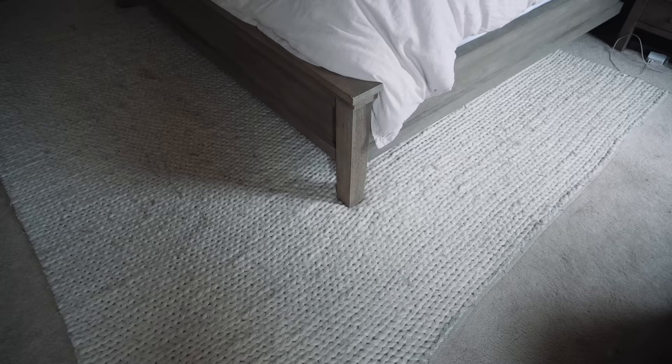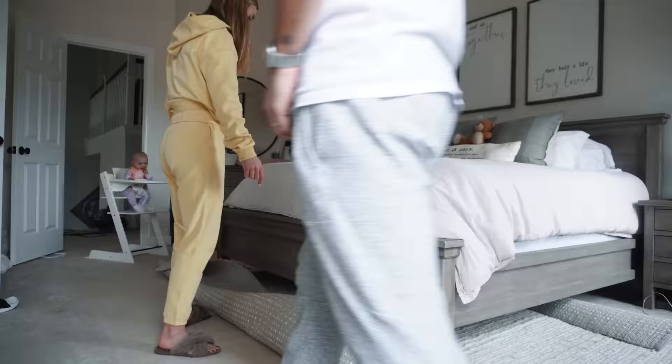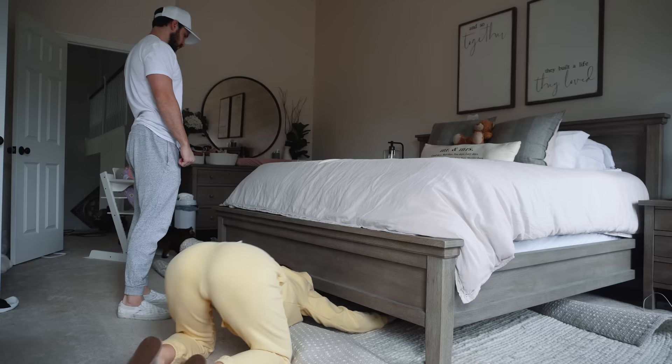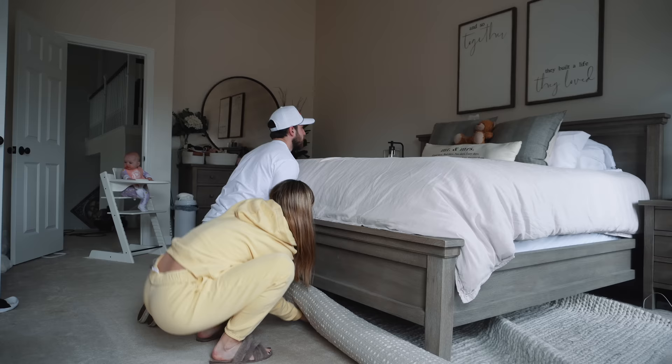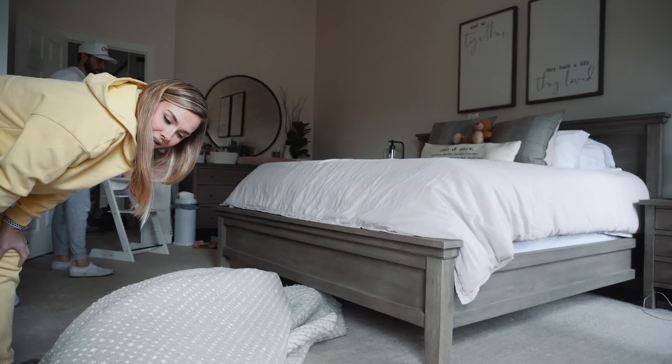This is going to be interesting. Getting the new one in is going to be the best. Oh, yuck — that's why I said I want a carpet cleaner. Alright, time for a water break.